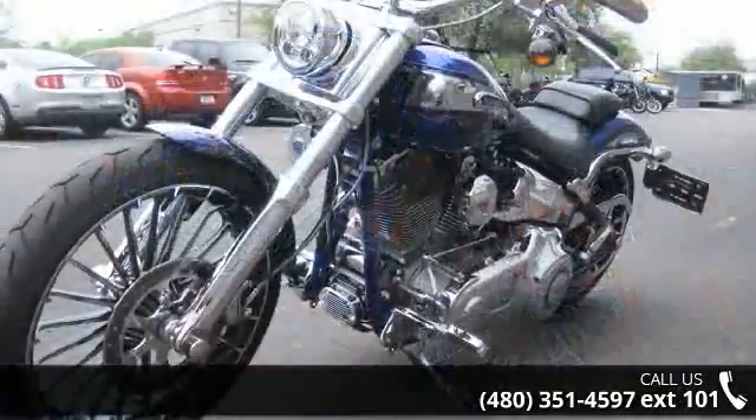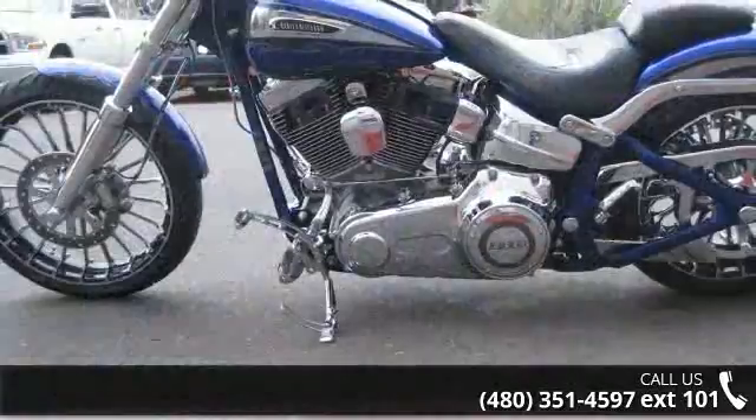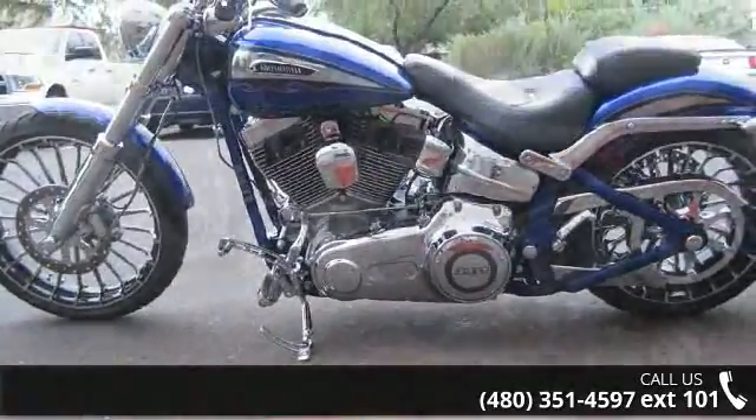Low mileage is an important factor in your purchase and this vehicle delivers a low odometer reading. Let us put you on this bike today. Call or click to schedule a test ride.